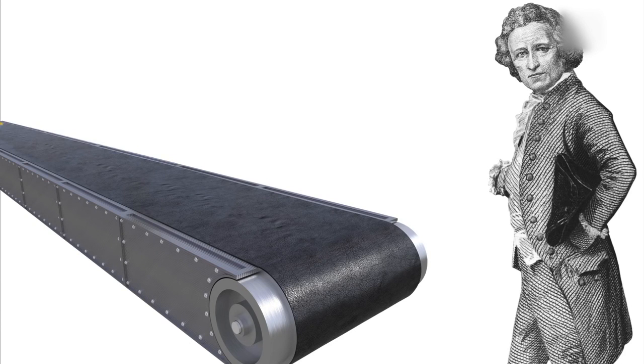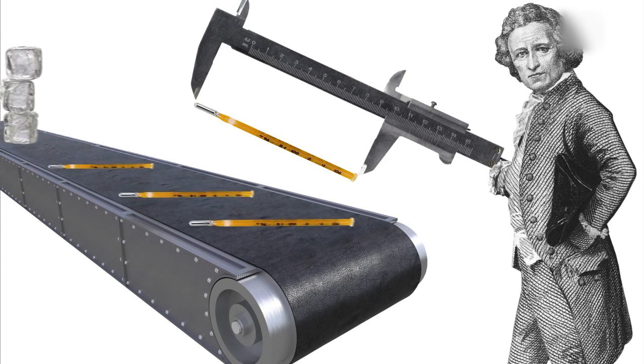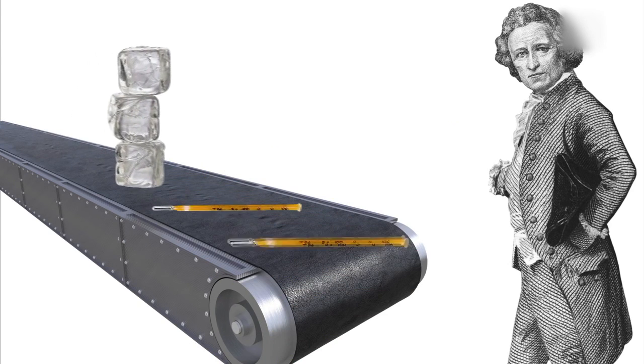Eventually, Daniel started manufacturing thermometers. Like any other scientist, Daniel knew his work depended on precision, and measuring temperature requires two things.